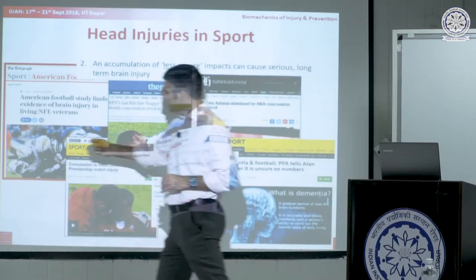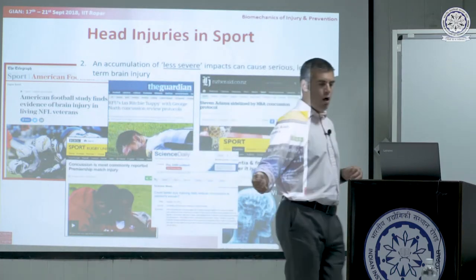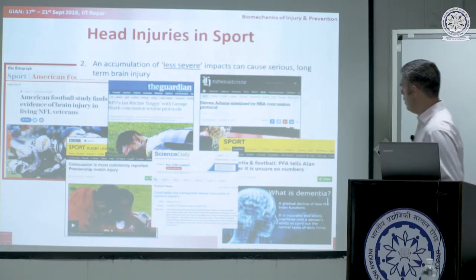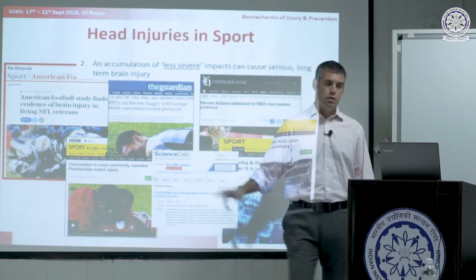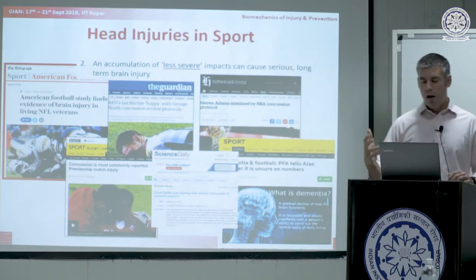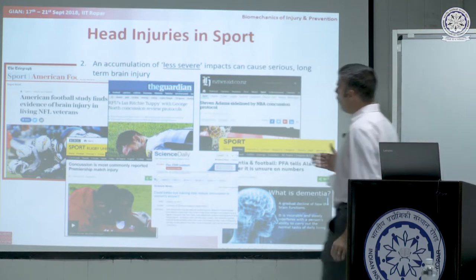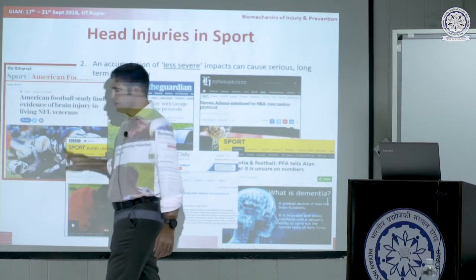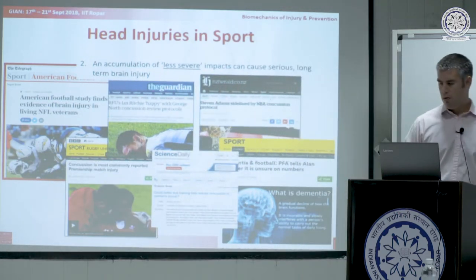NFL helmets are designed with an elastic foam liner that protects against the risk of multiple impacts that might be severe, but do little — because of the nature of foams — to protect against less severe impacts, which when accumulated through the career of someone exposed to these type of collisions on a day-to-day basis presents risk.